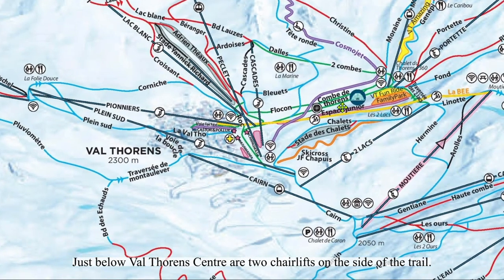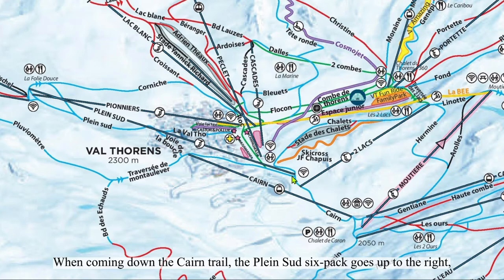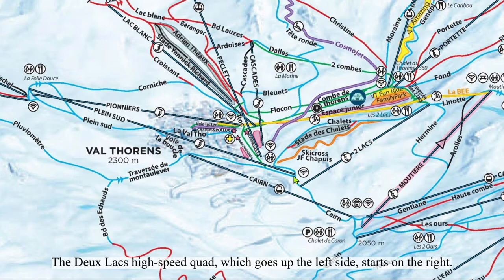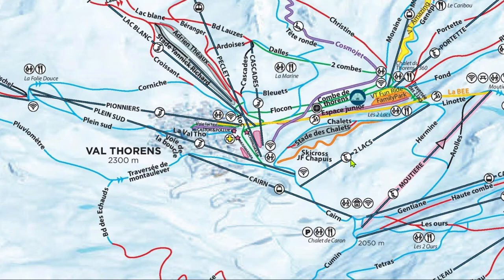Just below Val Thorens' center are two lifts on the side of the trail. Oddly enough, both start on the opposite side of the face they go up. When coming down, the Pleinsuit six-pack goes up to the right, but starts on the left. The Dulac high-speed quad, which goes up the left side, starts on the right. Pleinsuit's lines tend to move pretty quickly; Dulac's don't. Most people don't realize that you can take another chairlift called Mutti to access everything you access from Dulac, so Dulac tends to get unnecessarily long lines.